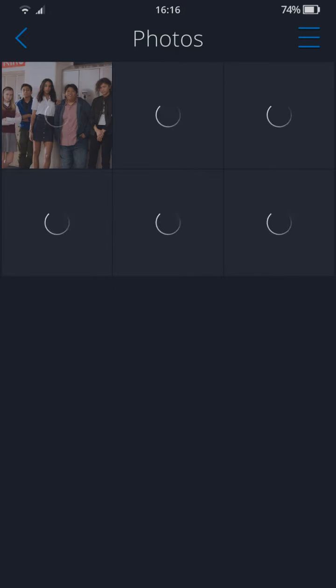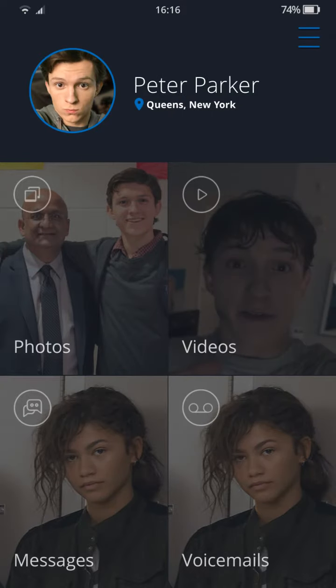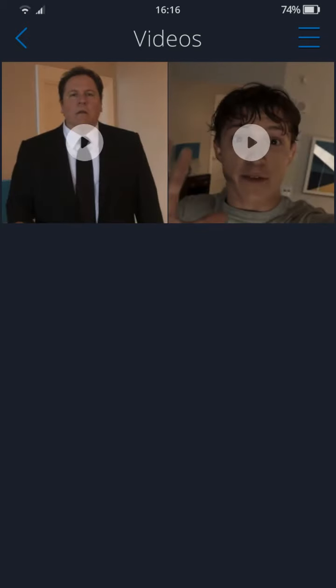And then there's the Spider-Man suit space. We also have his videos — they're both from trailers or things you can find on the internet.